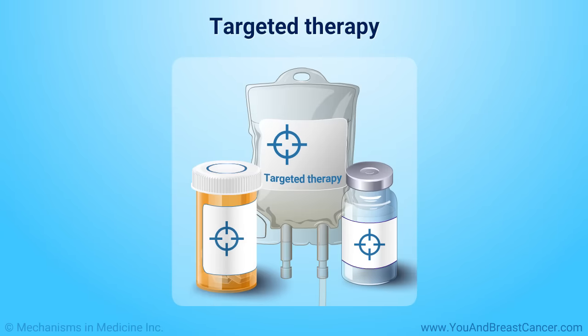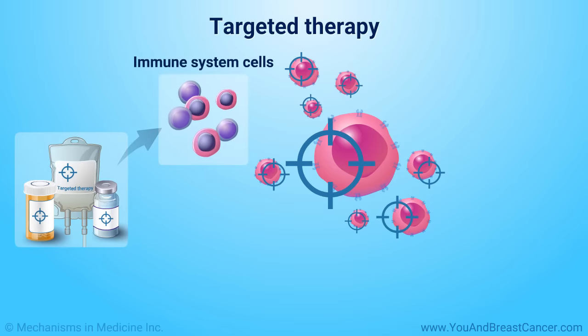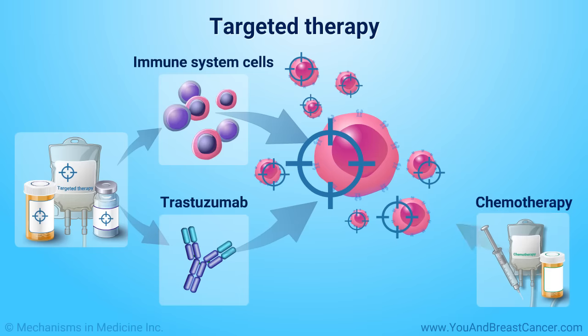Targeted therapy uses drugs or other substances to identify and fight specific types of cancer cells with less harm to normal cells. Targeted therapies stop cancer cells from growing, identify and kill cancer cells, and increase the immune system's attack on cancer cells. HER2 is a common protein that is blocked with targeted therapy, for example, trastuzumab. Targeted therapy is often given along with chemotherapy.